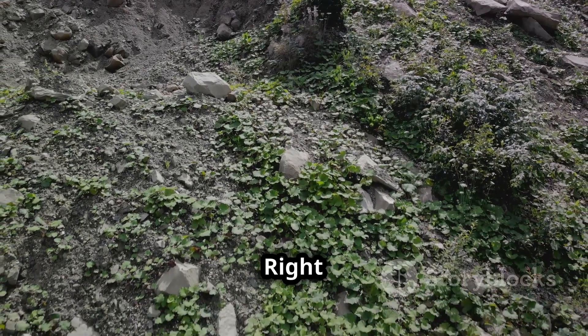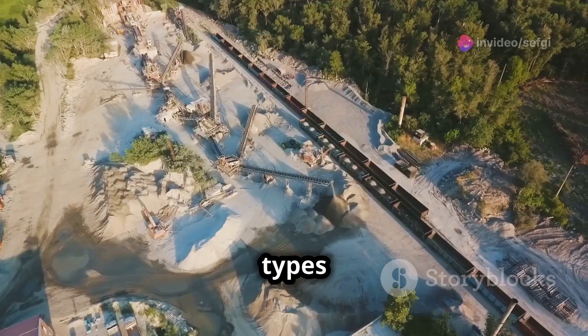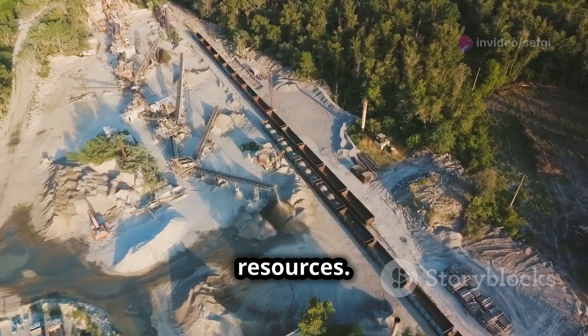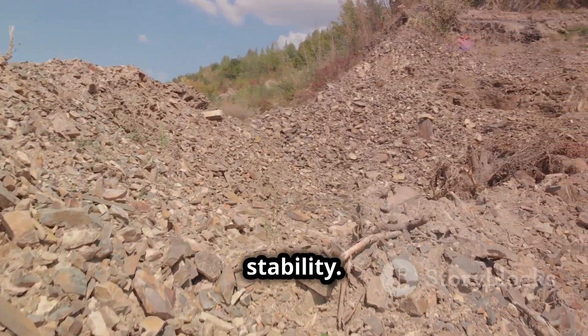Not all ballast is created equal. Different types of ballast materials are used depending on factors like the weight of the trains, the climate, and the availability of resources. The most common type of ballast is crushed stone, which is readily available and provides excellent drainage and stability. Granite, limestone, and trap rock are popular choices for crushed stone ballast.